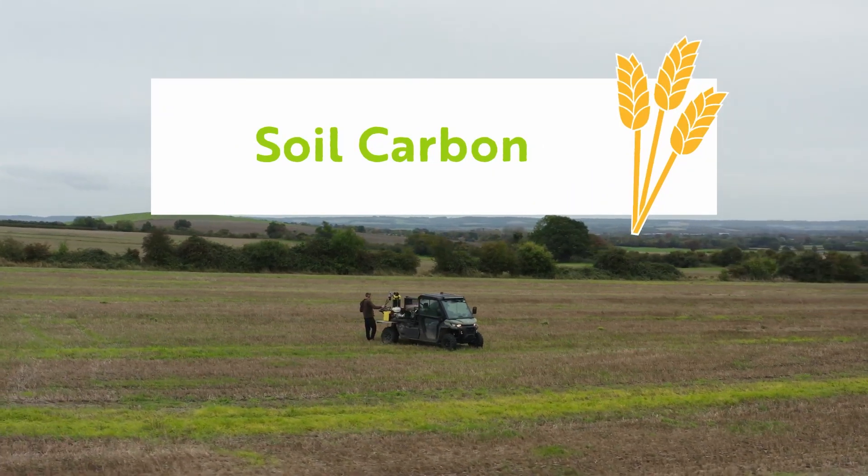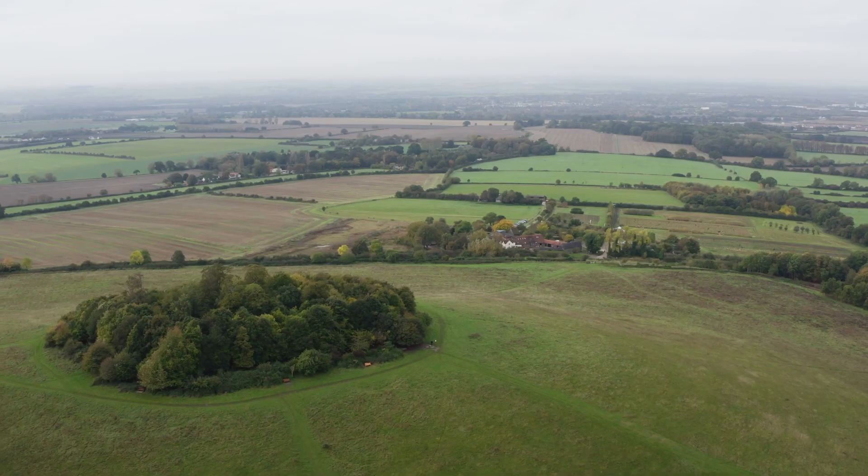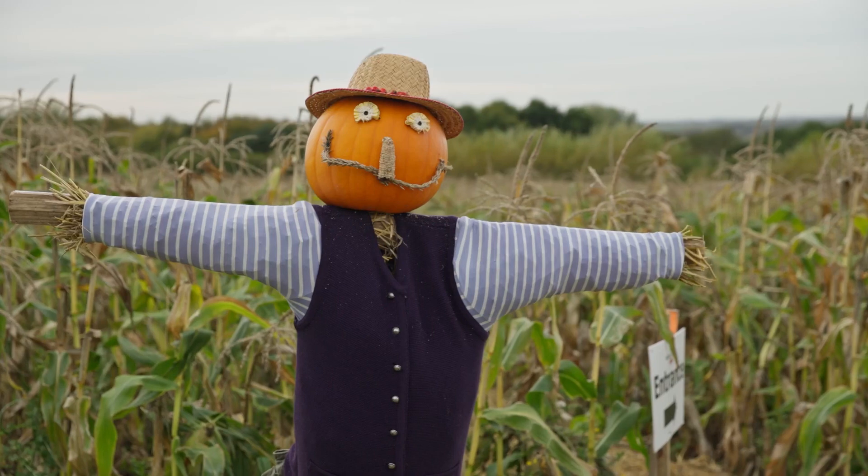In the last few years soil carbon has become a really hot topic. Farmers are being asked to increase soil carbon as a means of reducing global warming, but there is a benefit for farmers too. Increased carbon increases resilience in the soil and therefore yield. But the question is how can farmers actually monitor their progress?